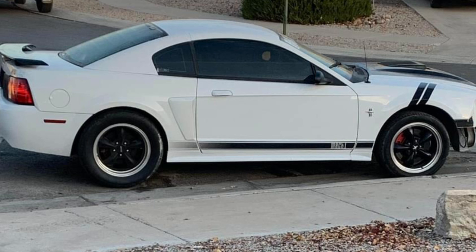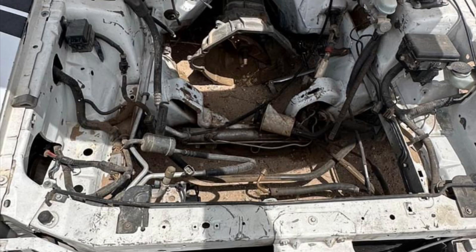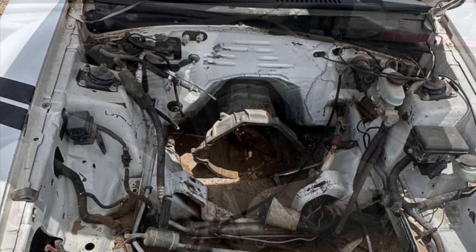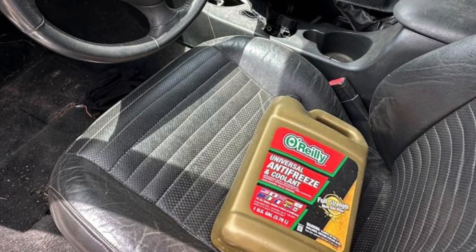Unfortunately the car suffered a cracked block, so it had to be towed. The owner started working on it, taking the engine out, but as time went on the car started to deteriorate and sit. Here's a picture of it with no engine, the transmission sitting on the ground, and the interior still looking pretty good.